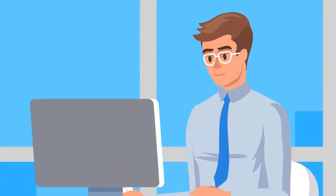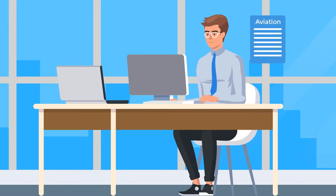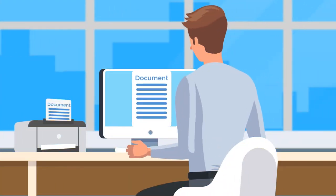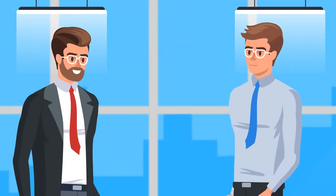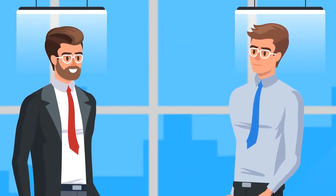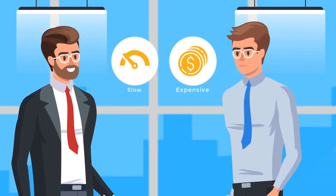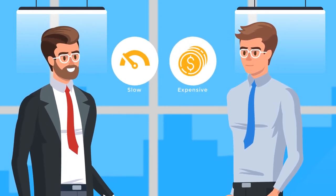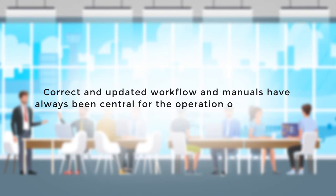The document lifecycle for aviation documents often involves one or more media disruptions. Using word processors for creating operations manuals led to paper or PDF-based review, approval and delivery of documents. This makes it a slow and unstructured process which is expensive and carries a quality risk. Correct and updated workflows and manuals have always been central for the operation of each airline. So how do we achieve that cost-effectively and in less time?